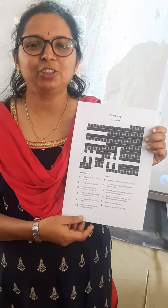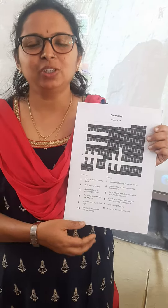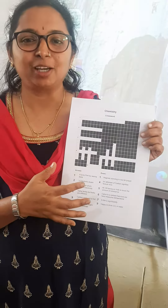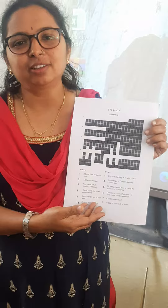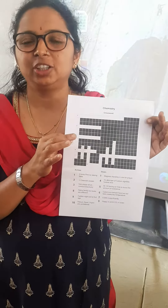Hello everyone, I am Shweta Puriadashti from JL Mirayagad, Chhattisgarh. Now we will be learning about how we can learn chemistry in a fun way and remember it better, because most of the time students forget the names or the concepts. So the best method is the crossword.